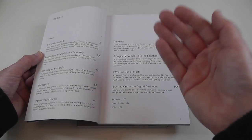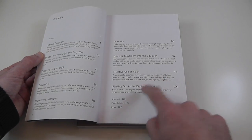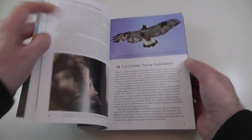It covers impressive landscapes, portraits, bringing movement into the equation, effective use of the flash — very, very useful — and starting out in the digital darkroom. It is really nicely presented with colour photos throughout. Wonderful book.